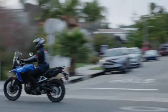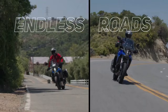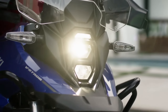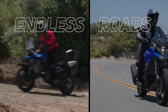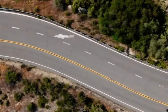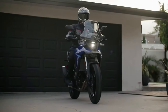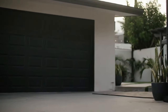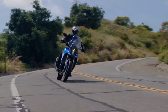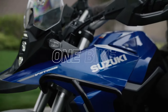Suzuki has launched the V-Strom 800DE Rally Edition in France. Compared to the standard model, the rally edition comes with new components. That said, the rally edition is currently only offered in international markets. The V-Strom 800DE is positioned above the V-Strom 650 XT — it was back in November 2022 that the V-Strom 800DE was unveiled globally. Here's what's new in the Suzuki V-Strom 800DE Rally Edition.